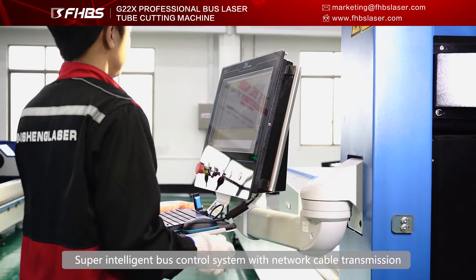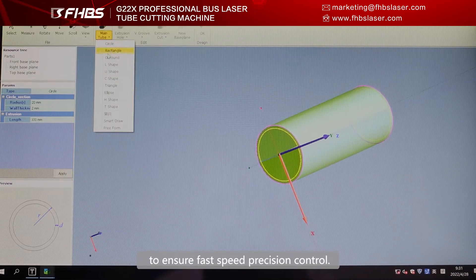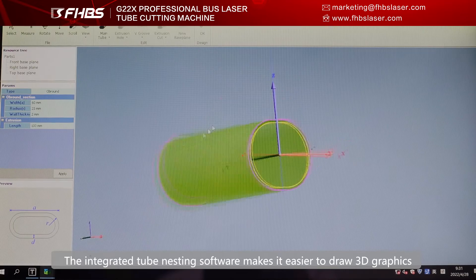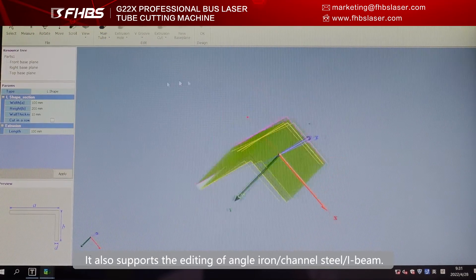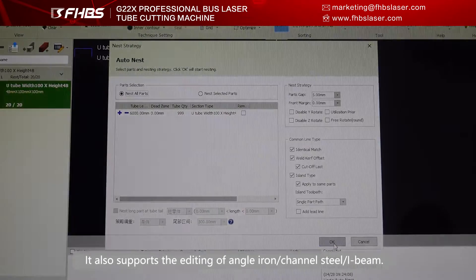Super-intelligent bus control system with network cable transmission to ensure fast speed and precision control. The integrated tube nesting software makes it easier to draw 3D graphics, and also supports the editing of angle iron, channel steel, and I-beam.